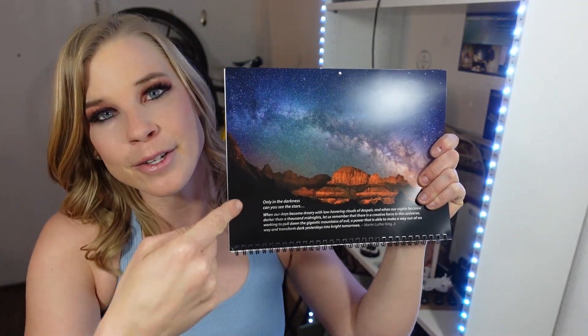I actually met the man who took this photo. His name is Royce Baer. He lives here in my backyard of Utah, and he's a very well-known nighttime sky photographer. He has half a million followers on Instagram. You may want to shadow him for a morning and see how he does what he does.